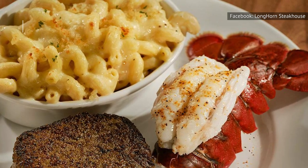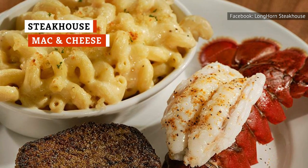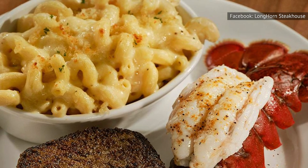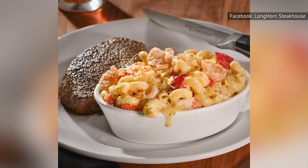Plenty of people really like the Steakhouse mac and cheese — or mac and cheese in general, for that matter. And we have to admit, it is tasty. It's super cheesy, and you'll find a wealth of bacon bits sprinkled throughout. Sounds heavenly, right?